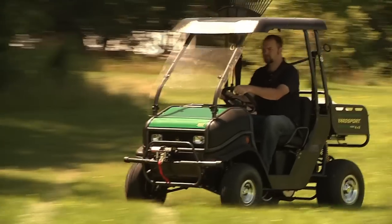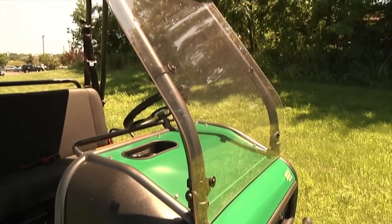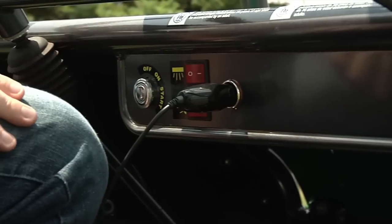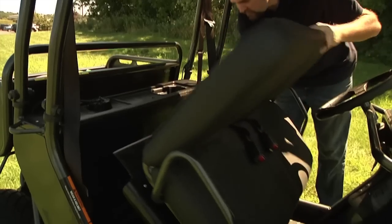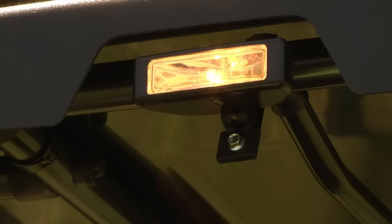The XLT is anything but basic — it's designed to make your jobs quick and easy. Special features include a 12-volt auxiliary outlet for accessories, garden tool holders, lockable under-seat storage, rear-view mirror and headlights, tail light, and cargo light.